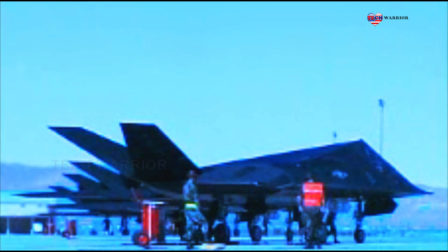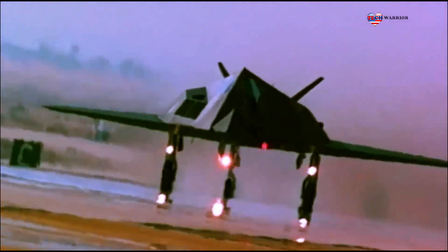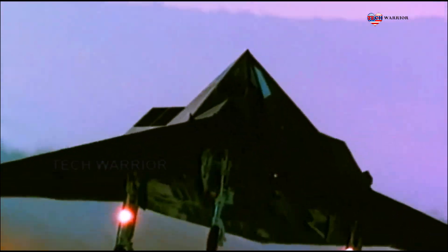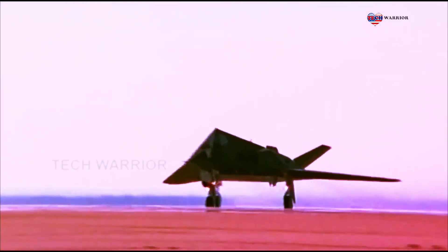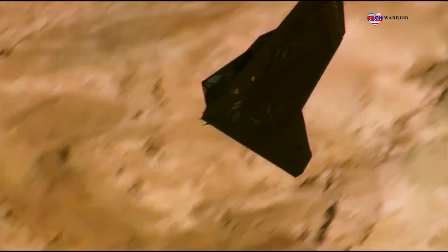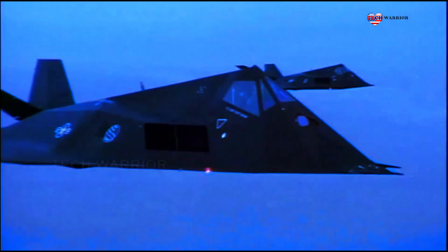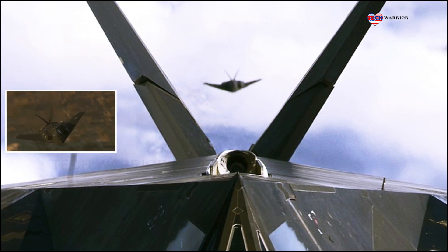In addition to its stealth and sensor upgrades, the F-117 has seen improvements in its offensive capabilities. Enhanced munitions and weapon systems have been integrated, elevating its striking power and expanding its operational versatility. The F-117's ability to penetrate heavily defended airspace without being detected is a crucial advantage. Equipped with sophisticated technology and weaponry, it operates with lethal precision.